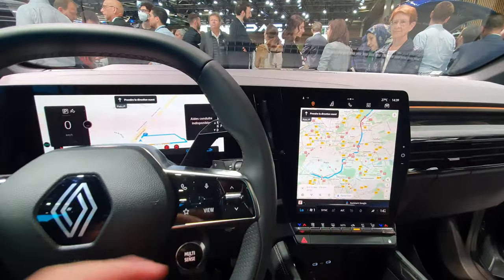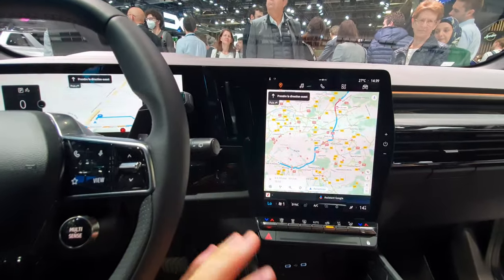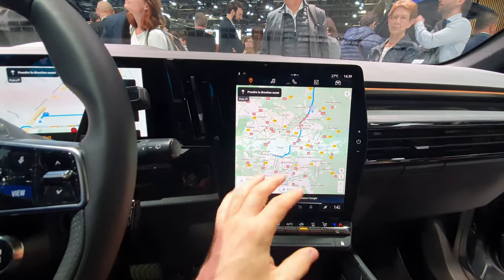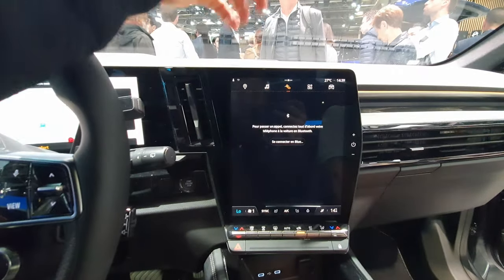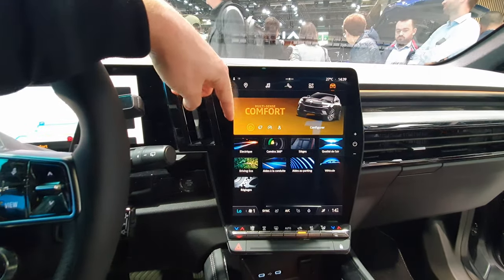This is a great multimedia system overall. I think Renault, with this change, has made a big step forward and kind of killed the competition — and I'm talking about many big car companies without naming names. It's a really good multimedia system.